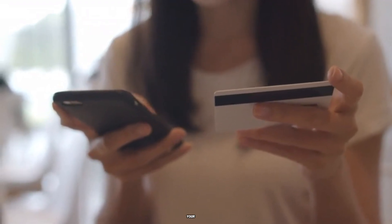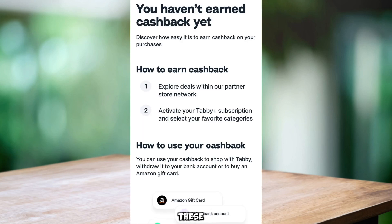3. Convert your cashback into an Amazon gift card for future shopping. These options make it easy to enjoy the rewards you've earned with Tabby. Subscribe for more.